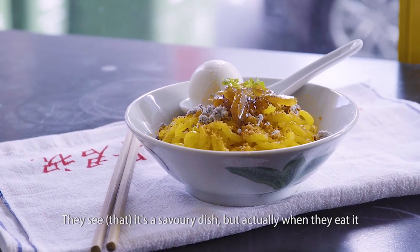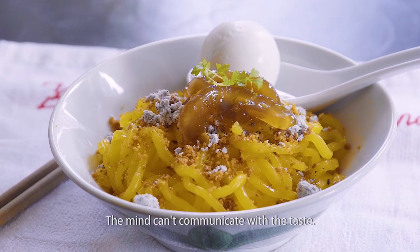They see it's a savory dish, but actually when they eat it, it's a sweet dish. The mind can't communicate with the taste.